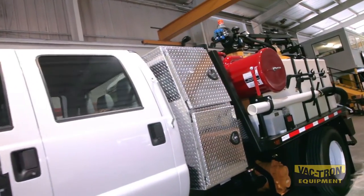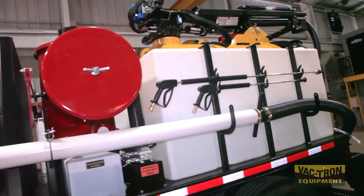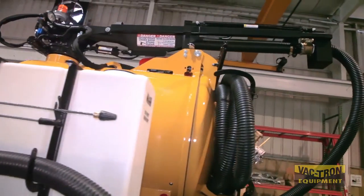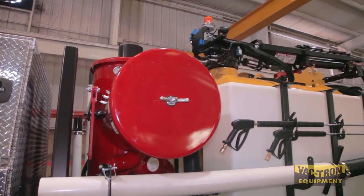The 1000 CFM vacuum pump and high pressure water system are powered from the truck's PTO system. Vactron's patented Big Red filtration system is standard equipped.